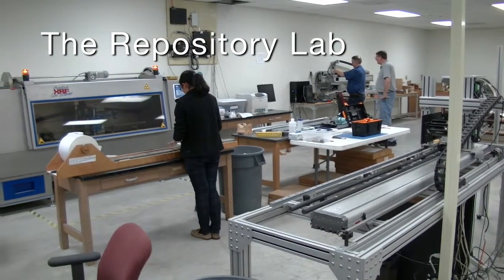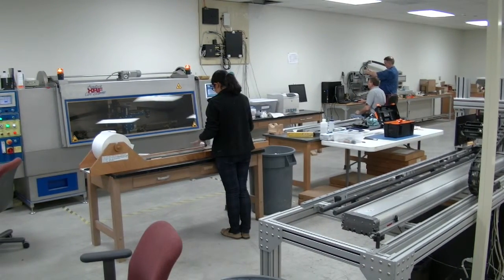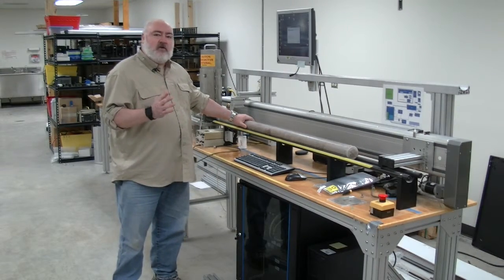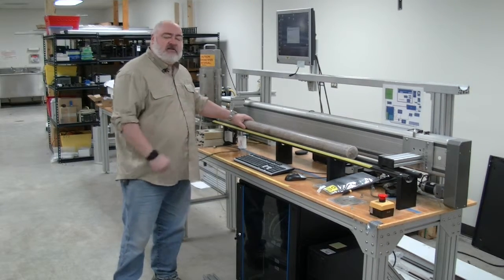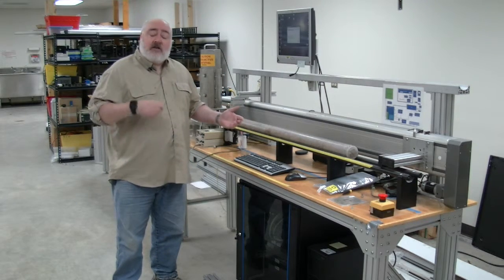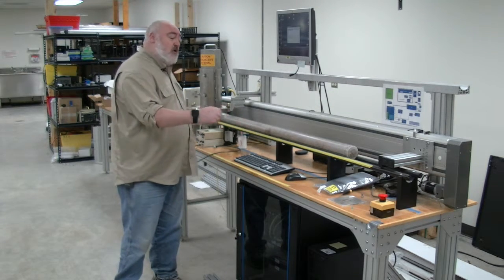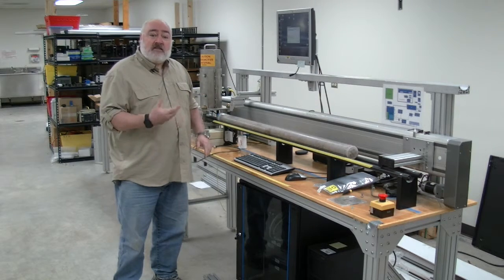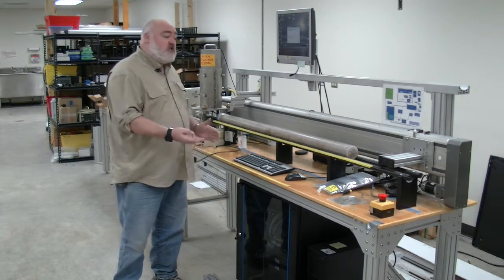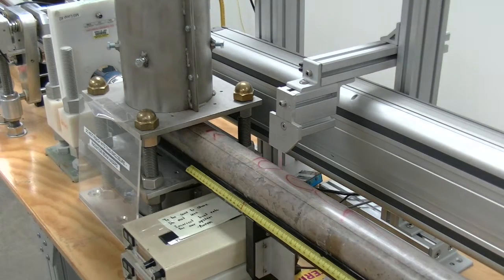This is a lab where we develop a lot of the equipment that goes to sea. All our equipment is specially built by the technicians here to do the analysis required on the ship. We've got a nine and a half meter core to process, and those cores can come up every 30 minutes or so. So to push nine and a half meters of core through an entire laboratory in just 30 minutes, we develop what we call multi-sensor tracks — little tracks that we put a core on, and the cores move through different sensors by a computer-controlled motor.